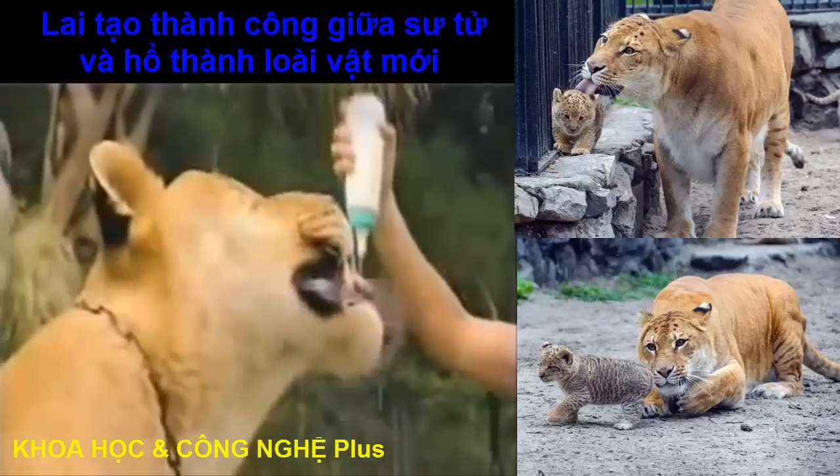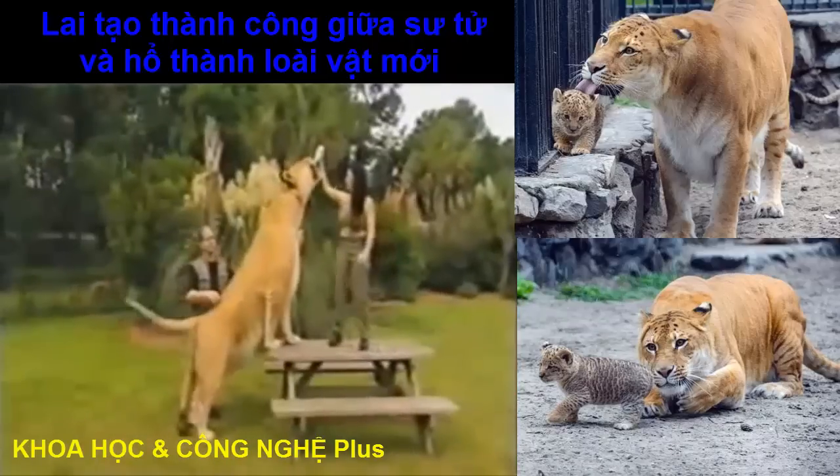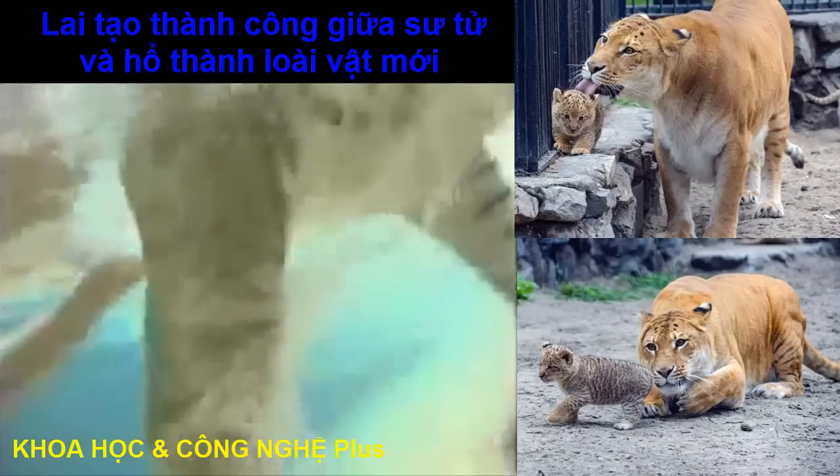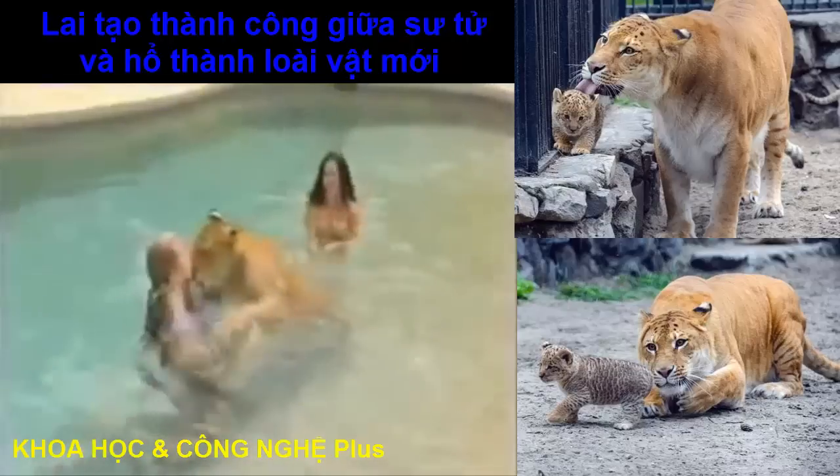Ligers show traits common to both parents. For instance, tigers love to get wet, but lions can't stand the water. Samson got his water-loving genes from the tiger side of the family.